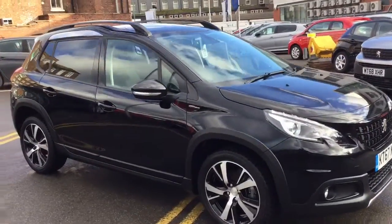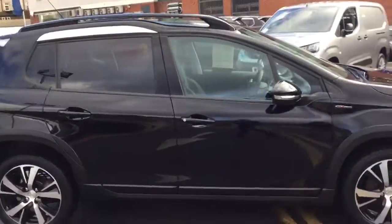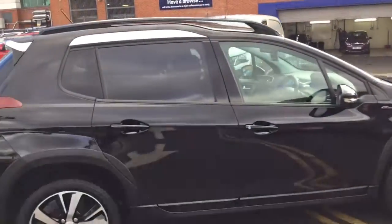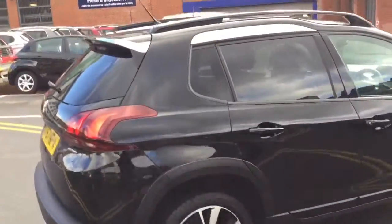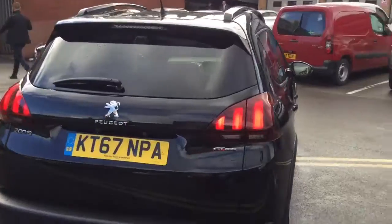Hi, it's Rob at JJ Cuckson Peugeot in Macclesfield. Today I'm just going to show you this 2008 GT Line in Nera Black. It's done 8,918 miles and it's a 1.6 diesel.